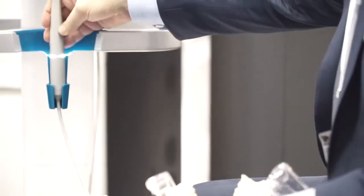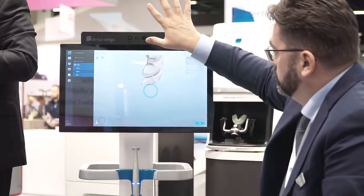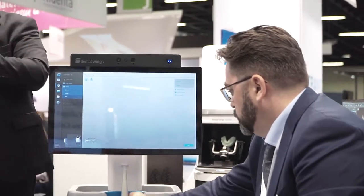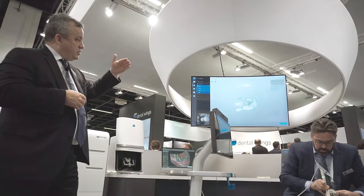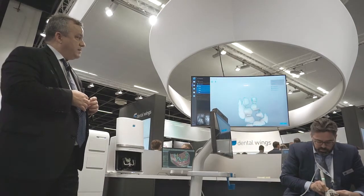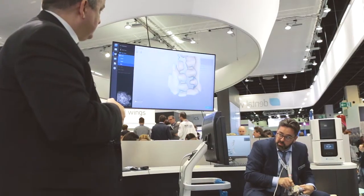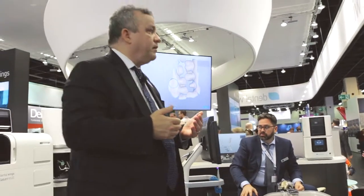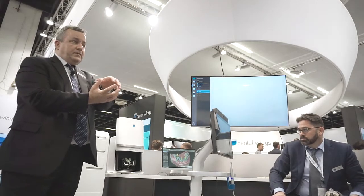When he moves on to the next step in the workflow it's going to prompt him to take a buccal shot for the bite. This will capture the buccal surfaces of two or three teeth on both arches and use those surfaces to pair up the upper and lower scans in their proper articulated position. The patient closes, he comes in next to the cheek and does a very simple shot of those buccal surfaces — two, three, or four teeth, upper and lower — then hits next. That cloud of points is converted to an STL file and it automatically moves forward to the matching of the previously taken upper and lower scans.